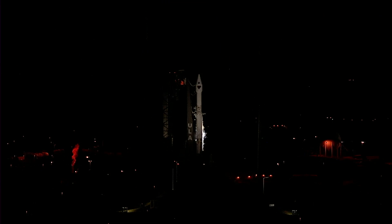25 seconds. Status check: go Atlas, go Centaur, go Lucy.